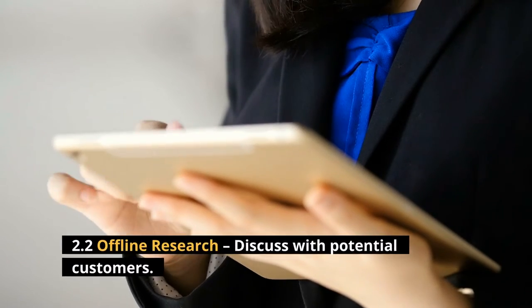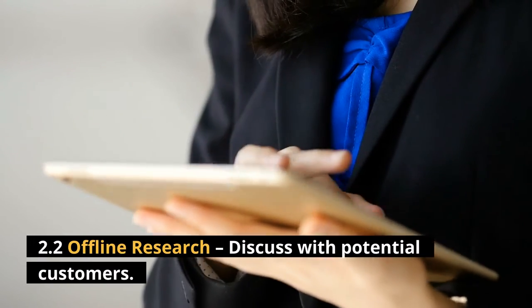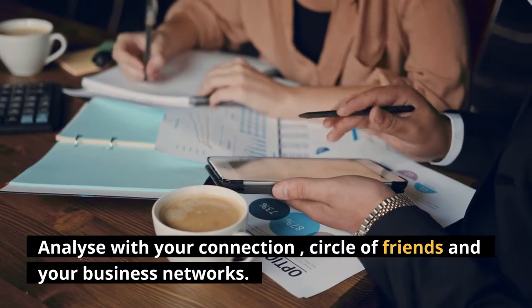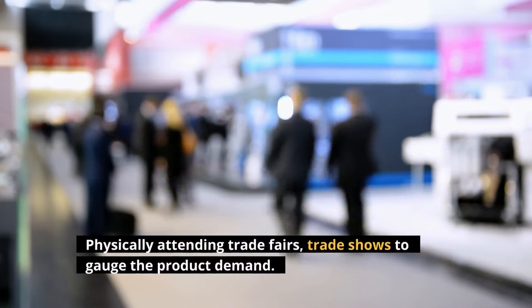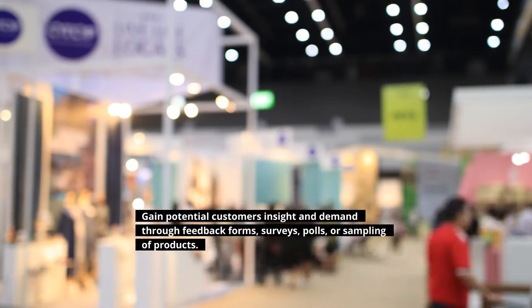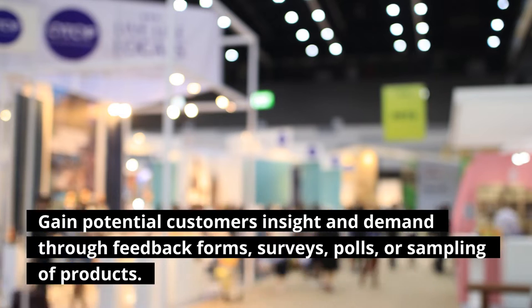2.2 Offline Research: Discuss with potential customers, analyze with your connections, circle of friends and your business networks. Physically attending trade fairs and trade shows to gauge the product demand. Gain potential customers' insight and demand through feedback forms,